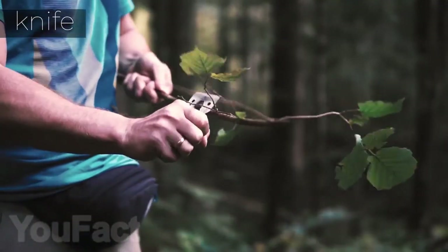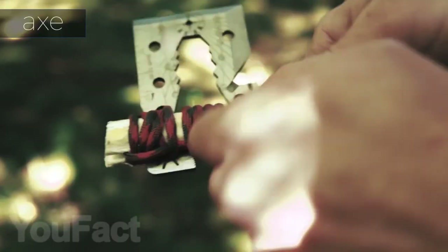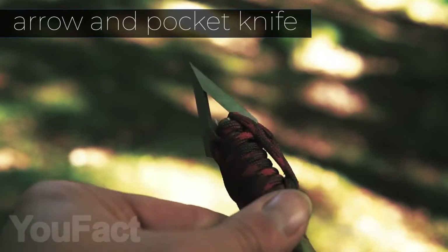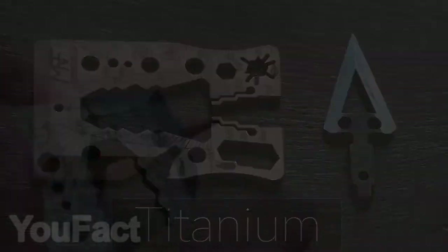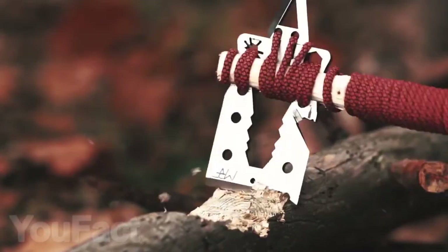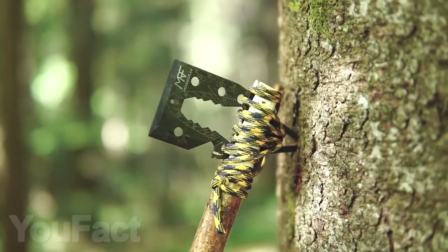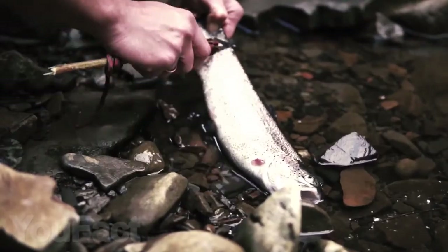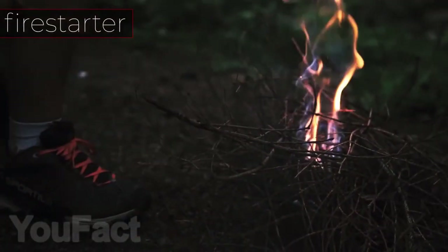If you need to, you can always use it as a knife to get rid of branches, or as a hatchet, spear, sundial, bottle opener, fire starter, wrench, or can opener. This multi-tool is made from sturdy materials and you can choose which one you like more: titanium, stainless steel, or gun steel. You'd have to agree this would be good to have on hand while out in nature so you can provide yourself with food or even shelter.